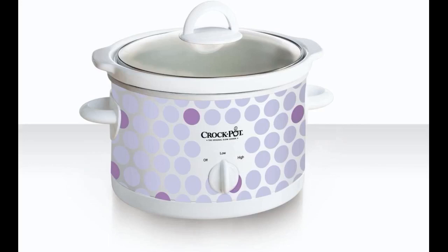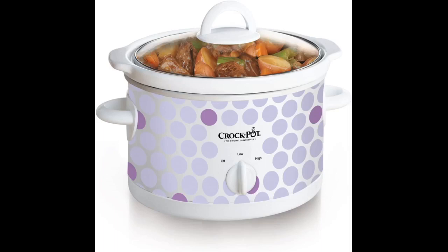Very nice and perfect size. I absolutely love my new crock pot. It's perfect for my boyfriend and I since it's only the two of us. It's small and does not take up a lot of space.